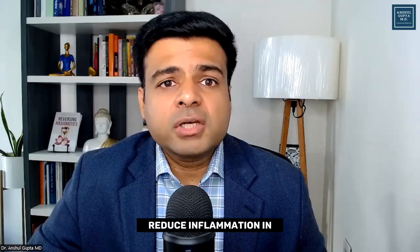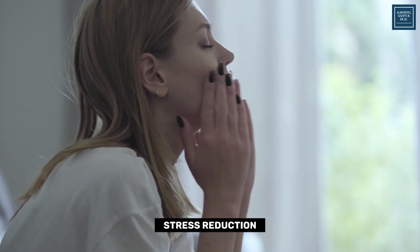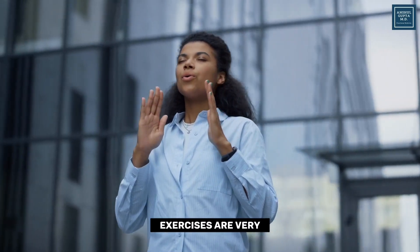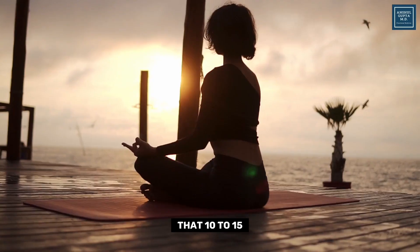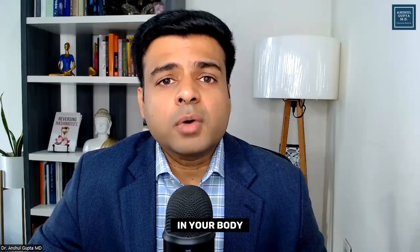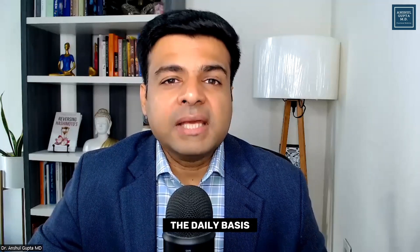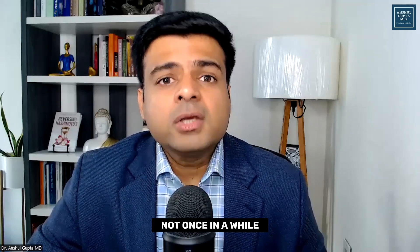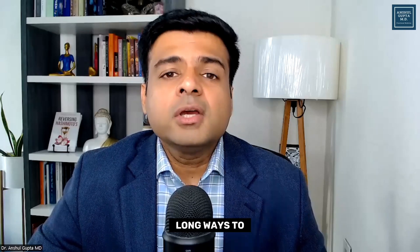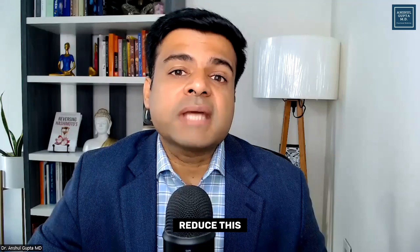The last thing to reduce thyroid inflammation is to reduce stress. Develop a stress-reduction routine by incorporating meditation or deep breathing exercises. Research shows that 10 to 15 minutes of meditation or deep breathing can reduce cortisol levels and inflammation in your body. You must do these exercises daily, not just occasionally — incorporating these stress-reduction techniques into your daily regimen will go a long way in reducing thyroid inflammation.